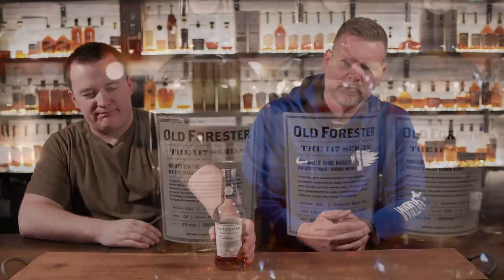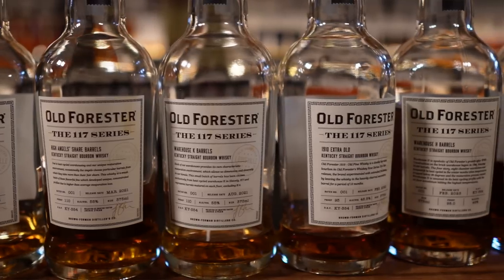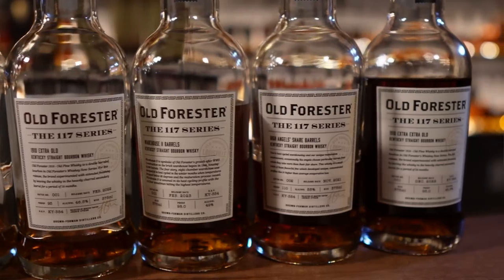We had to have a conversation about where we were going to position this one. This is the 117 series. You made a really great point — some of these are super special. The Whiskey Row Fire one is really special, the Angel Share, and the extra old is really good. But then there are some that just don't quite live up to that hype. They're all good though. We'll see what the Scotch Barrel one does. For these being, quote unquote, an Old Forester gift shop exclusive, I do think they hit the right mark when they hit.